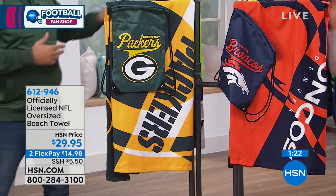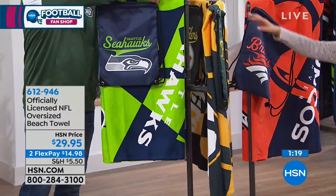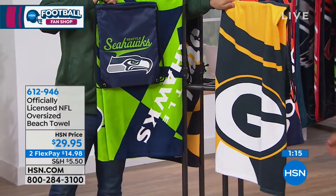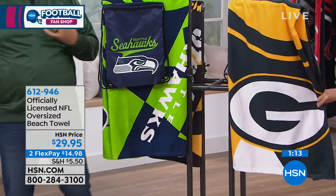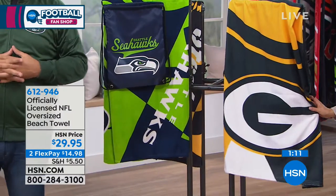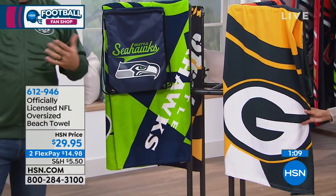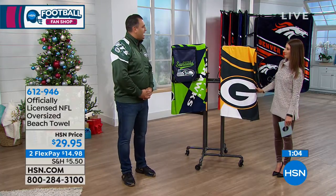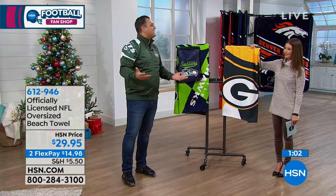Even if you're not a diehard NFL fan, who doesn't need a beach towel? Most people in Florida have pools at their house or go to the beach a lot during the off season. So to have something when you go on vacation, coming up North or coming down South, it's just a great addition to have for your fandom.